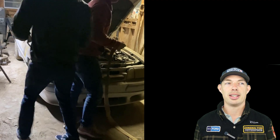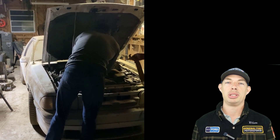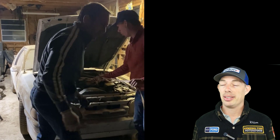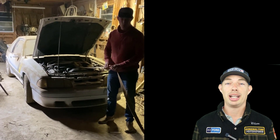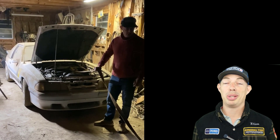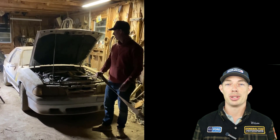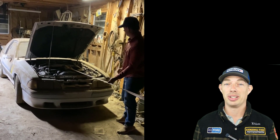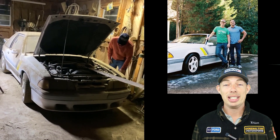I messaged him, messaged him again, and finally heard back. He had somebody from out of town who wanted him to hold it, but he said no. I said I can be there at the end of the day. He got home at 6, and I said I'll be there at 5:59 waiting in your driveway. I showed up to Chatsworth, Georgia, about an hour and a half north of my home in Roswell, Georgia, just north of Atlanta, with my good buddy Brandon.